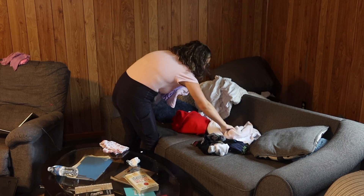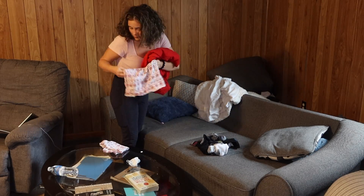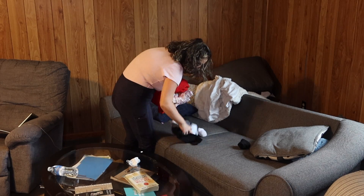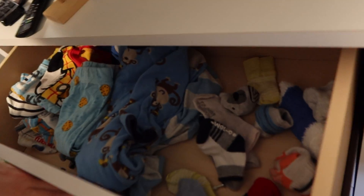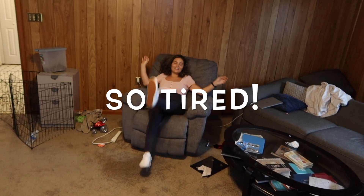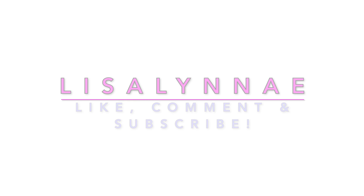Thank you guys so much for joining me today and doing this extreme laundry motivation. I hope this gave you motivation and encouraged you. I was wiped out and beat by the end of all this laundry. But I'll see you guys on my next video.